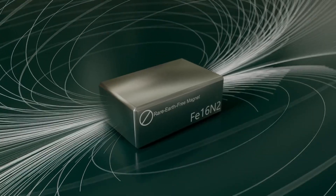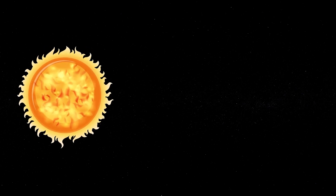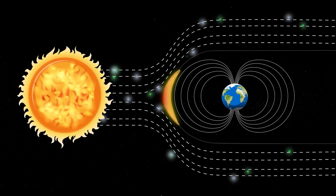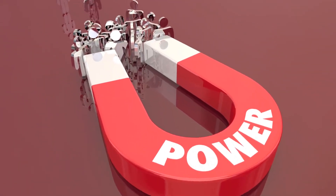The Earth's magnetic field is crucial for life as we know it. It protects us from the harmful solar wind, a stream of charged particles emitted by the sun. Without this magnetic shield, these particles could strip away the ozone layer that protects us from the sun's ultraviolet radiation. Isn't it amazing how something invisible can have such a massive impact on our lives?